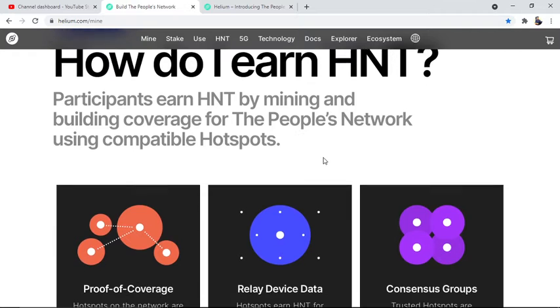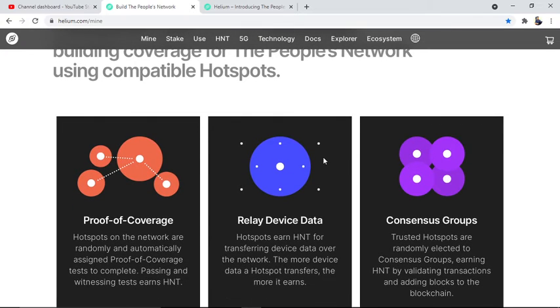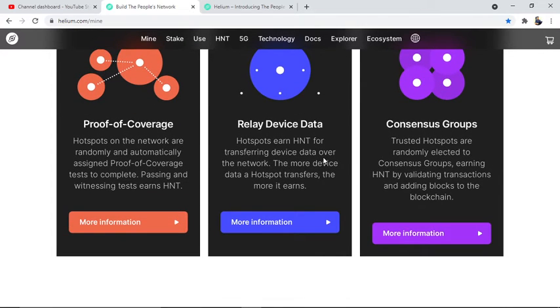How do you earn HNT? Participants earn HNT by mining and building coverage for the People Network using compatible hotspots. Proof of Coverage: hotspots on the network are randomly and automatically assigned Proof of Coverage tests to complete — passing and witnessing tests earns HNT. Hotspots also earn HNT for transferring device data over the network; the more device data a hotspot transfers, the more it earns. Trusted hotspots are also randomly selected to form consensus groups, earning HNT by validating transactions and adding blocks to the blockchain.